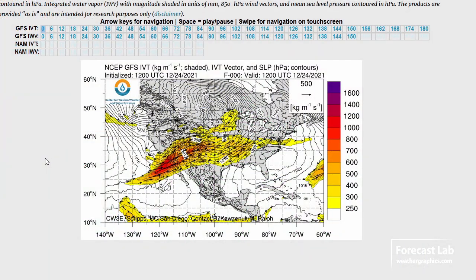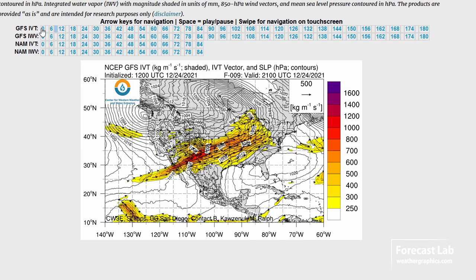My favorite place to look at these atmospheric rivers is UCSD — the San Diego Scripps Oceanography Institute — and they've got this IVT plot right here. Values of 700 to 800 IVT, which is very high, coming into Arizona. Let's see what happens over the next 24 to 48 hours.